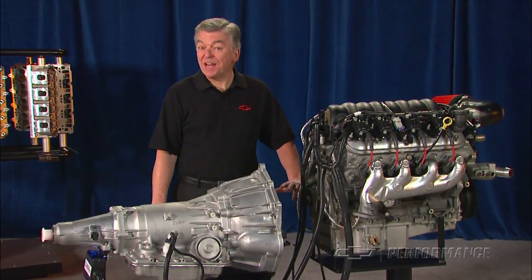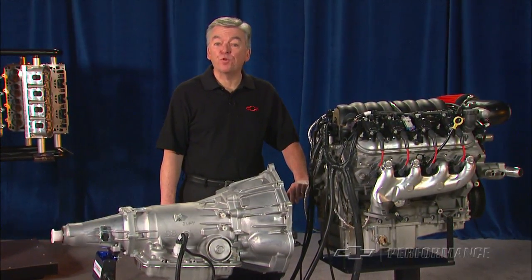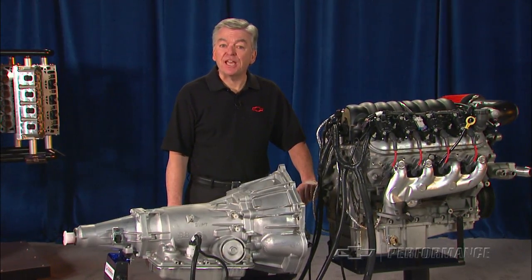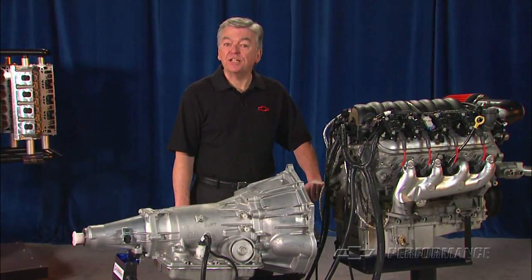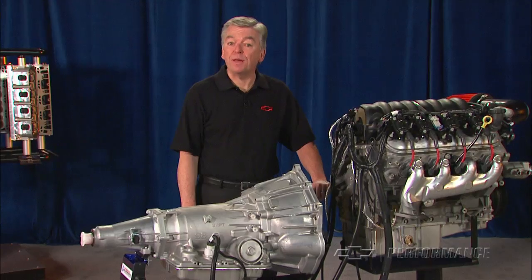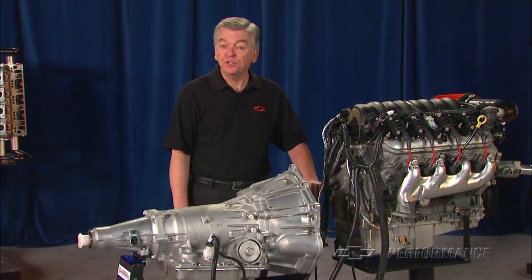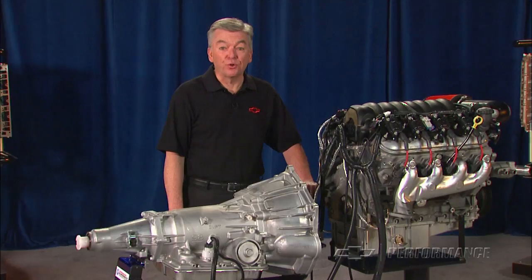The Chevrolet Performance Crate Engine has been a staple of the high performance industry for nearly five decades. Times have changed and the new fuel-injected LS and LSX family of engines from Chevrolet Performance are red hot with racers, hot rodders, and the car show enthusiasts.